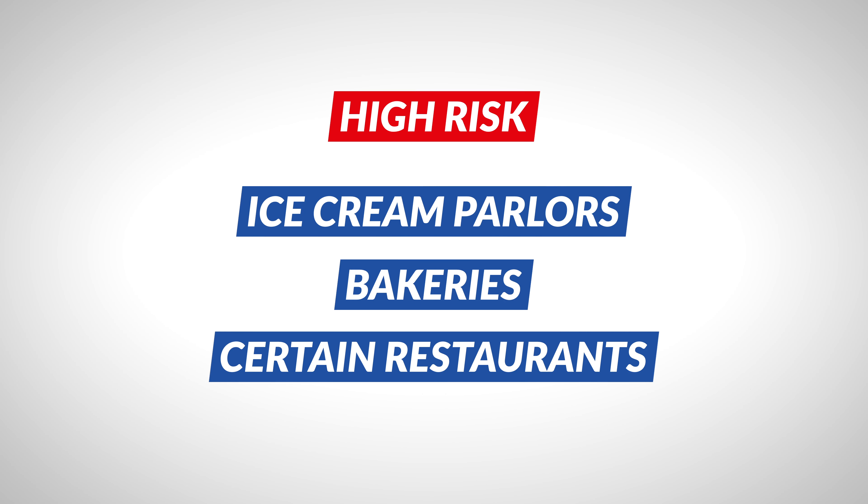Tree nuts can also be found in some unexpected places, like cereals, certain coffee drinks and even barbecue sauce. Ice cream parlors, bakeries and certain types of restaurants are also considered high risk because of the chance of cross contact.